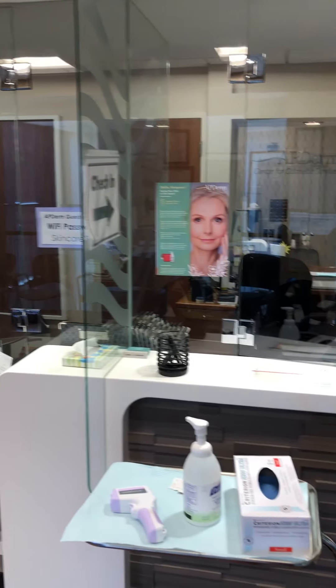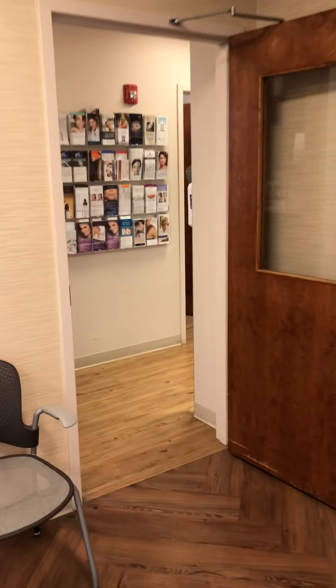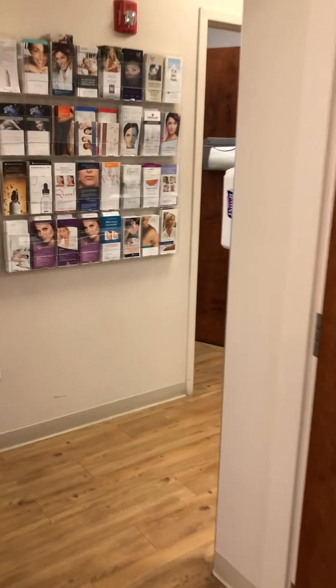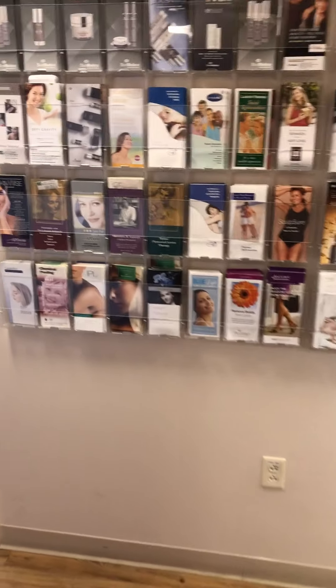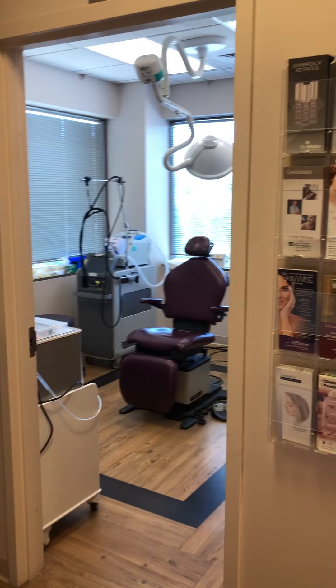And then this is our check-in. We go through this door. The suite has 11 exam rooms total. The first two exam rooms on this side are the aesthetics rooms — the aestheticians work out of these two rooms.